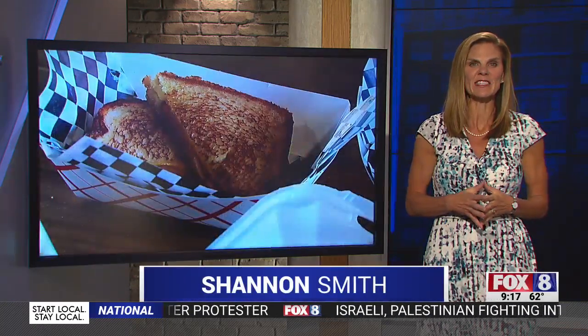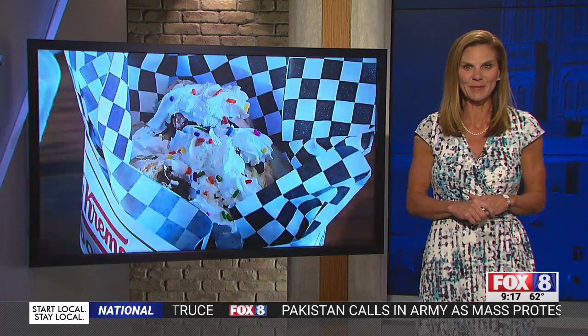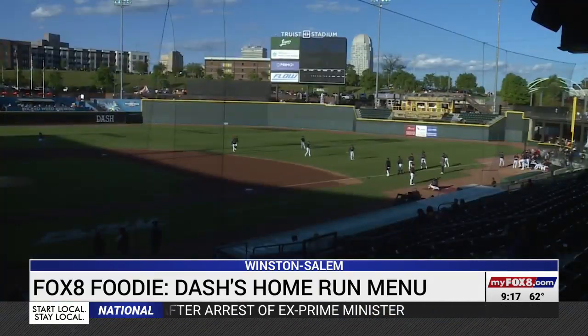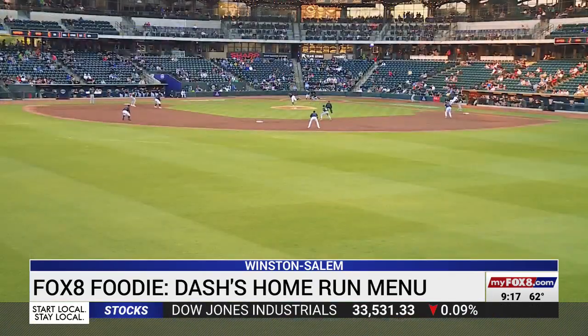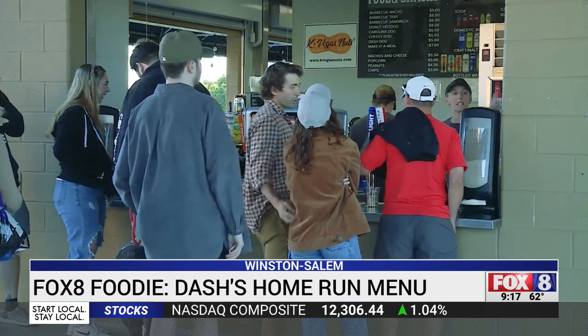There are 15 new food choices including baked potato ice cream, a Krispy Kreme hot dog, and even an authentic Philly cheesesteak. The Winston-Salem Dash started this season with a new lineup — not on the field, this is all for the fans. They released 15 brand new food items.